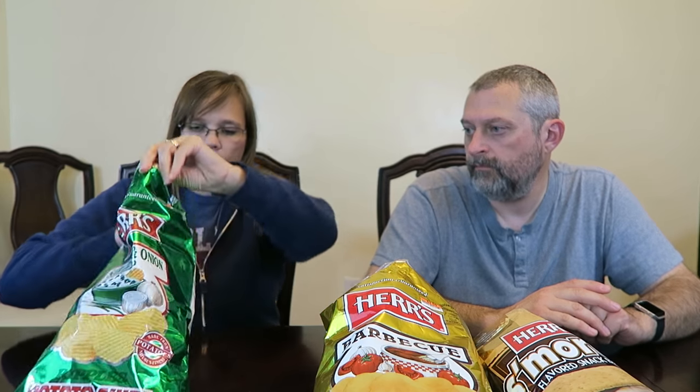And these are the sour cream and onion — they're ripples. I like ripples. One ounce of about 13 chips is 150 calories, so these are about 10 more calories than the barbecue. Sour cream and onion is my favorite chip flavor. We like sour cream and onion.